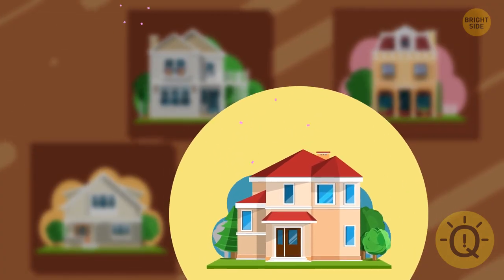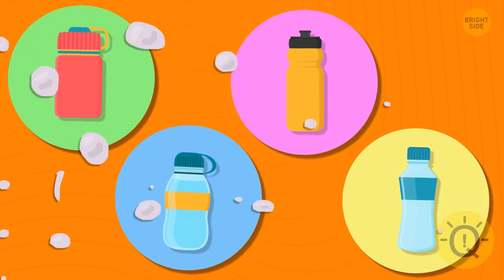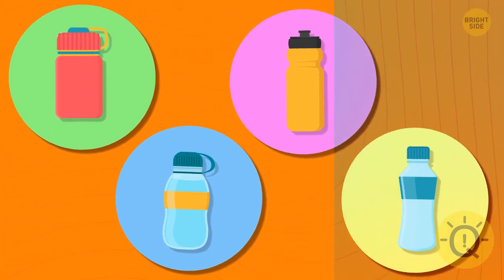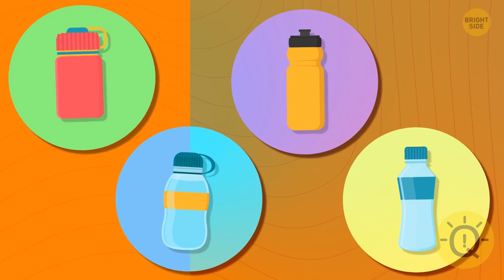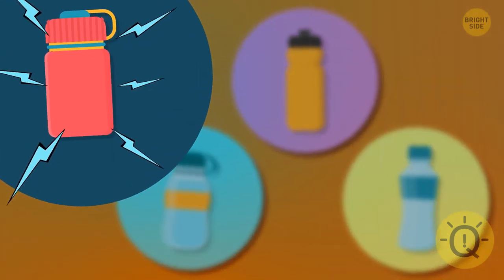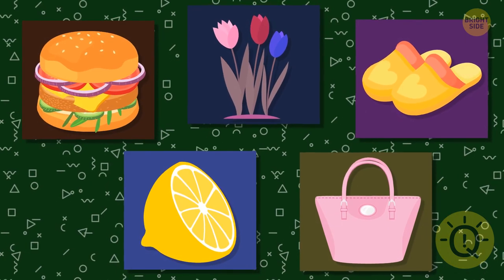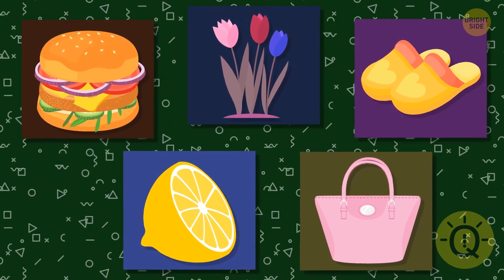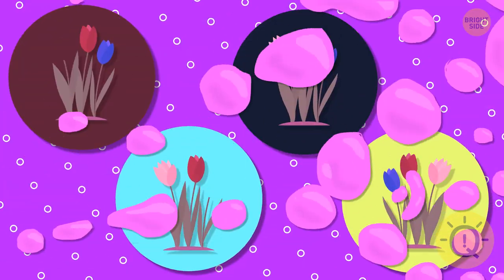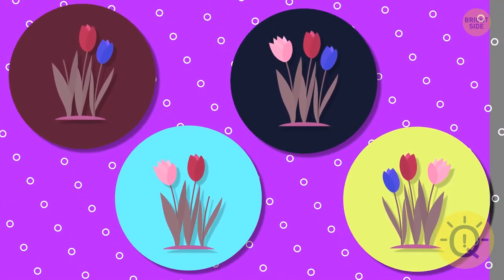The second one is correct. Now let's see if you can spot the right bottle. There it is — great job! And now let's go ahead and make the task a little harder. Try to memorize these five objects. Can you find the correct flower among these four options?